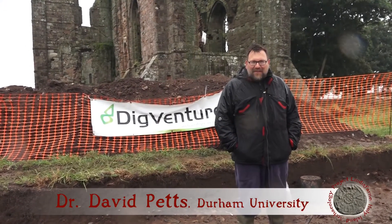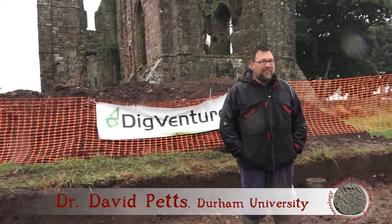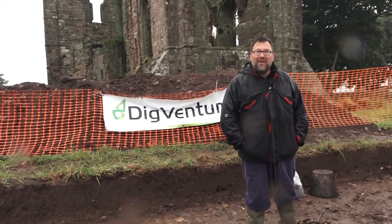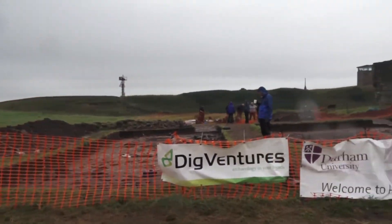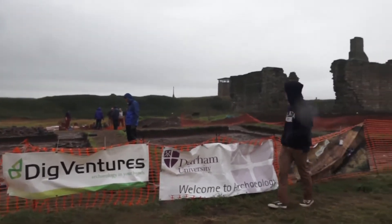Hello, welcome to a very rainy Lindisfarne. We've been digging here with Durham University and Dig Ventures for just over two weeks, and we're looking at the archaeology of the early Anglo-Saxon monastery which lies here.